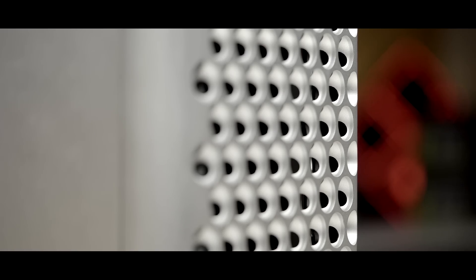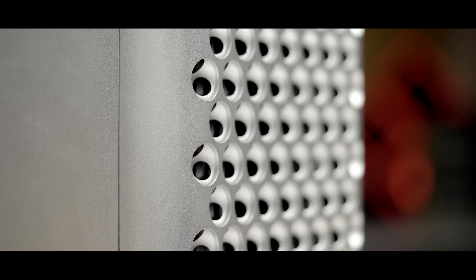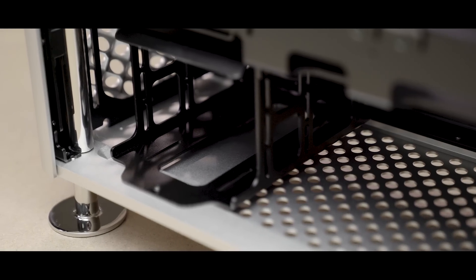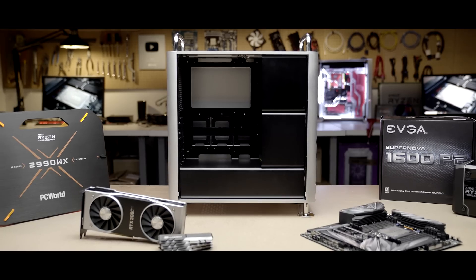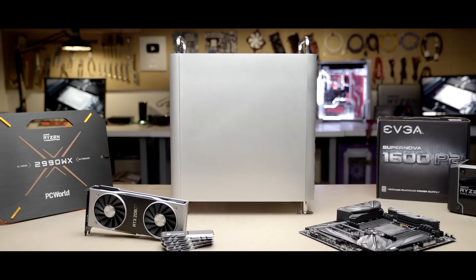Its uniquely machined three-dimensional vents not only maximize airflow, they allow the air to flow stylishly. Our preoccupation with pretense defines the magical design of the Dune Pro. Join us on October 9th as we build a real Pro computer — a PC.